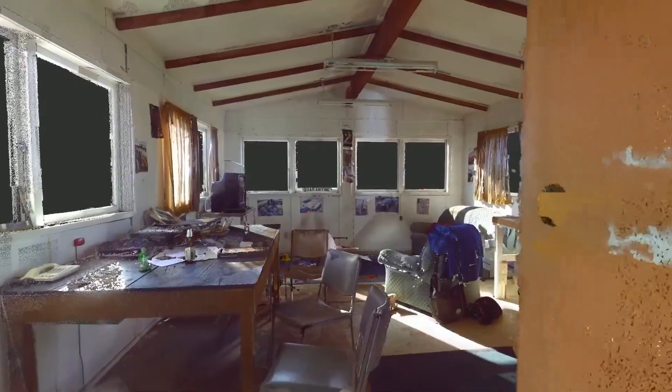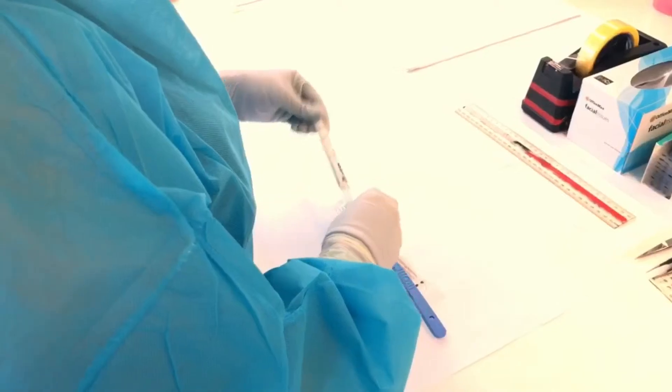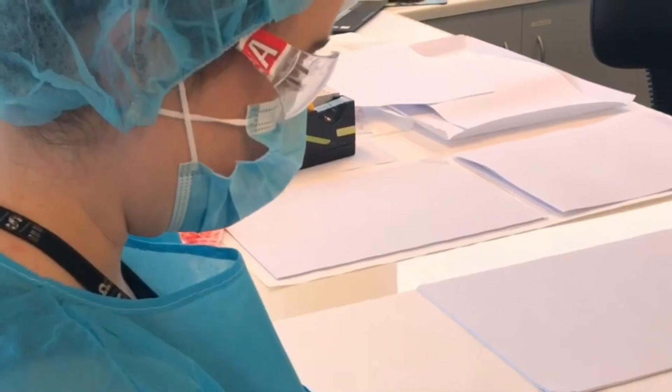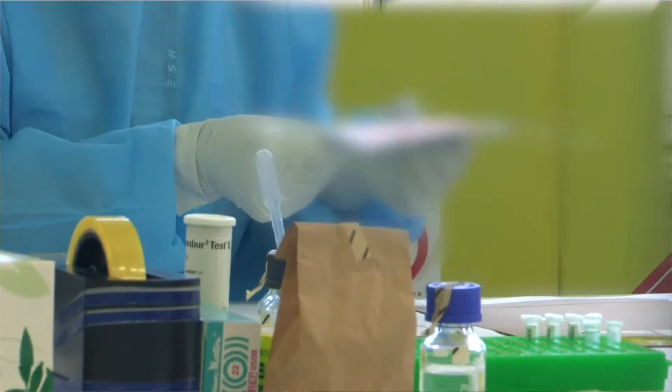StarMix is software that forensic scientists use to solve crime. Many DNA profiles that we see at crime scenes are what we call mixed — we see DNA from more than one individual — and StarMix can tease apart those DNA profiles so we can use that information to determine whose DNA it is.